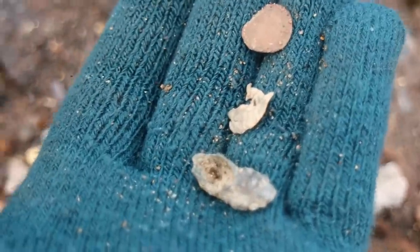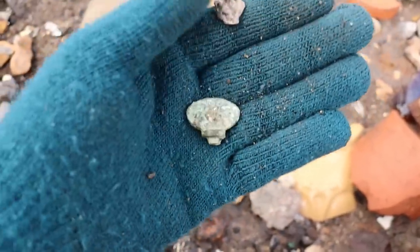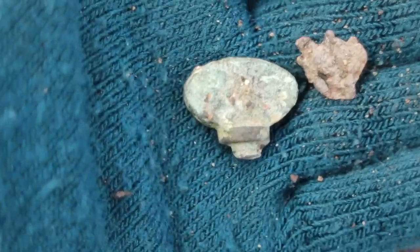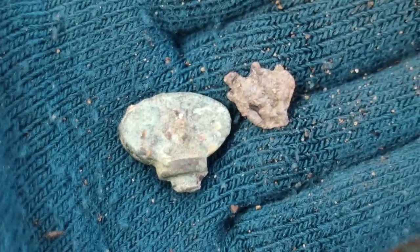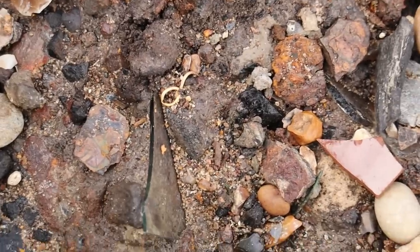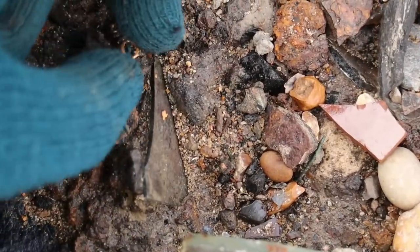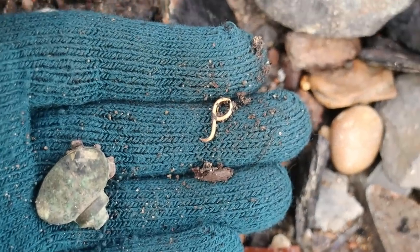I'm just going to look here for a minute — this is such a good spot. I don't know if that's a watch winder, but that could be a watch. I haven't had a day like this for ages. We said we wanted to find gold, and I'm pretty certain that is a piece of gold. For sure. That is gold!